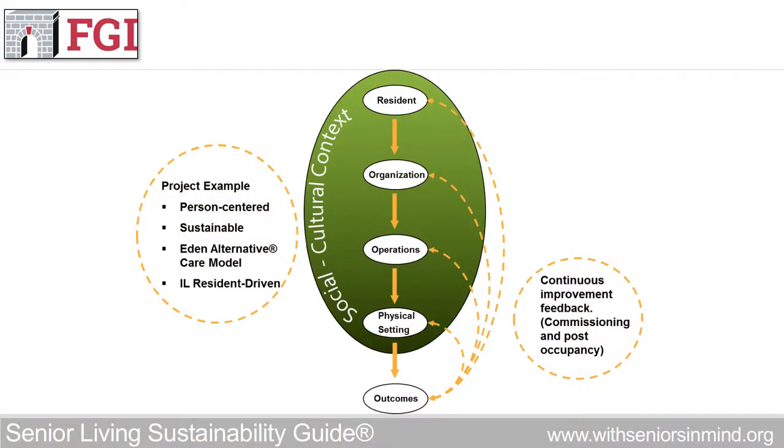So it's not just sustainability of the building — 189.3 just focuses on the built environment. This was an opportunity to look at resident desired outcomes, the organization, and what the management philosophy was, so it ties very nicely to the environment of care.